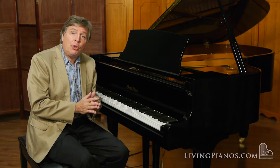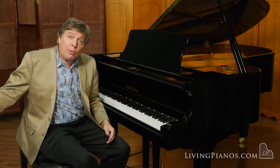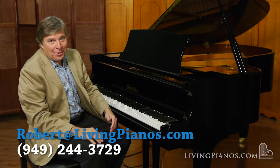This Pearl River six-foot-two-inch grand piano from Living Pianos, your online piano store with free delivery in the United States and delivery all around the world. Thanks for calling and seeing us. Robert Estrin here at livingpianos.com.